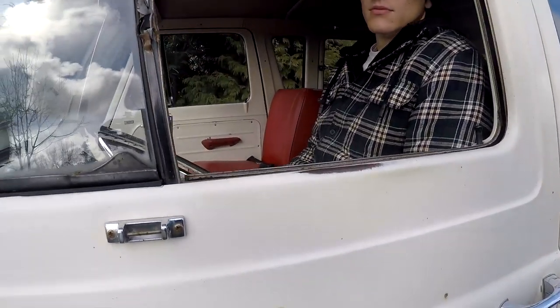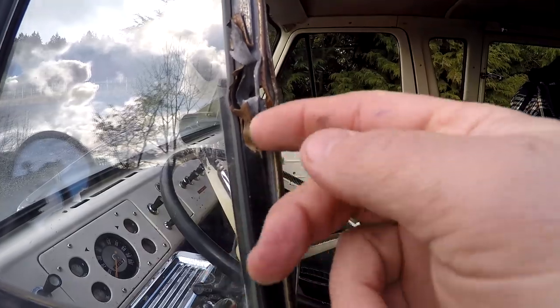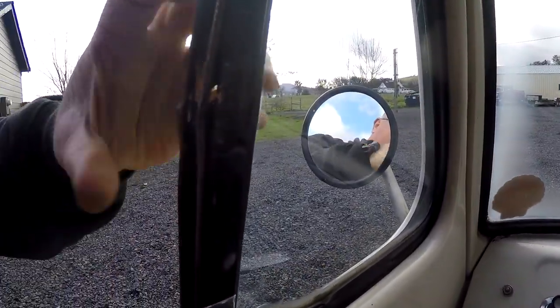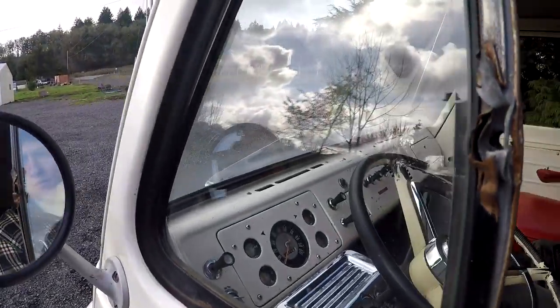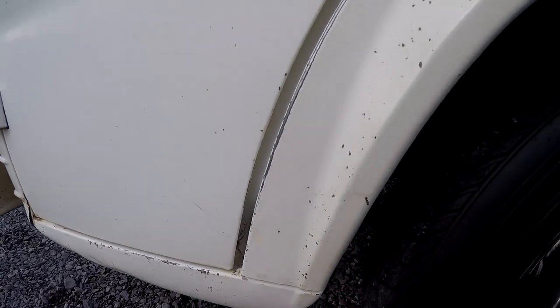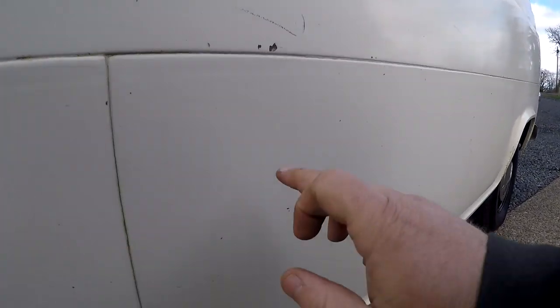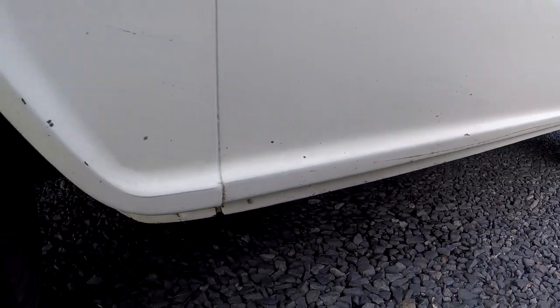Right here it looks like a BB gun shot it — could have been a .22. This is actually pretty cool: you can see this has been shredded. Someone shot a bullet from the inside and it blasted out the other side. I just thought it was kind of interesting — I don't think I'd ever fix it, I think it's a cool little story. You can see the original spot welds, no rust around the wheel wells. I mean, it's really pretty amazing.